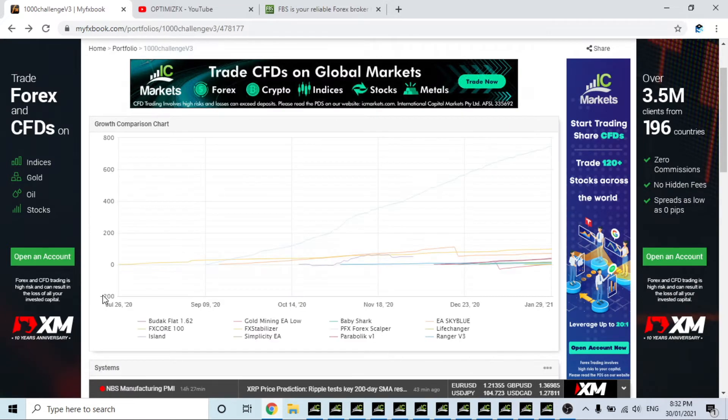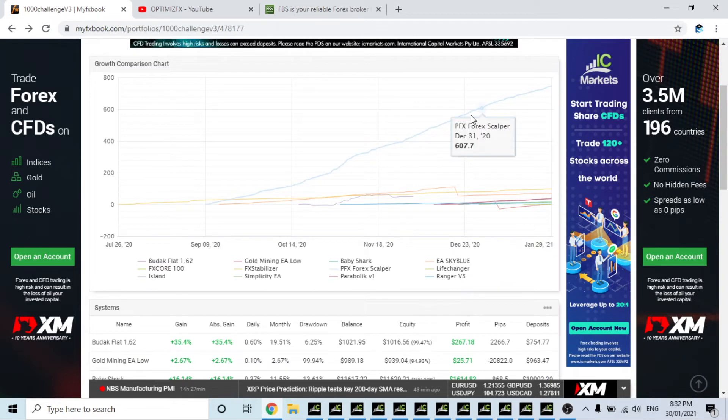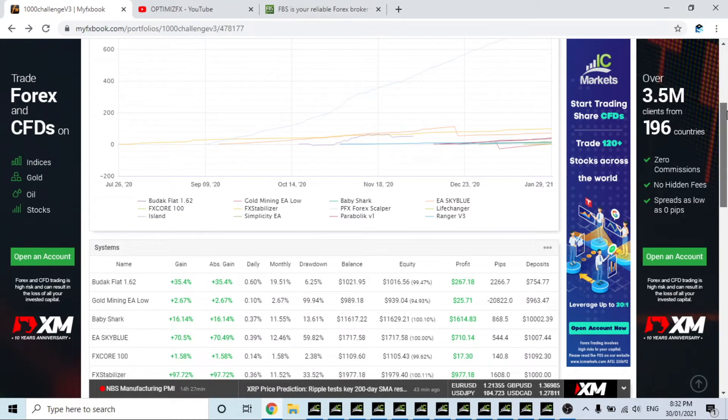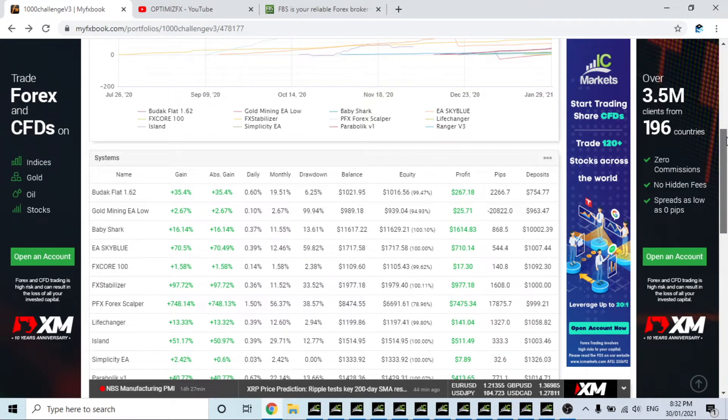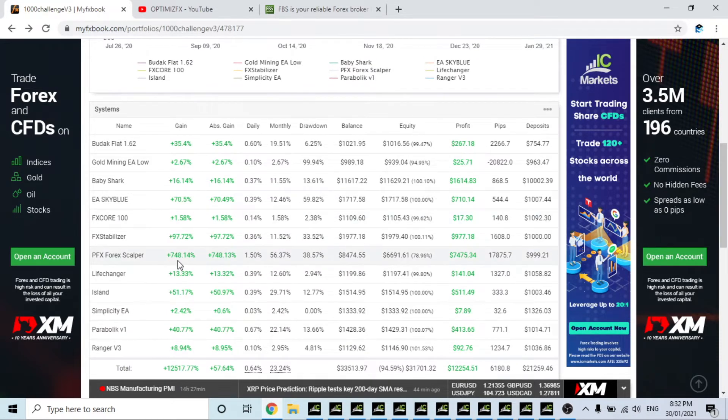A lot of people have asked me about PFX, and for good reason — it is currently the most outstanding robot in this portfolio. It uses a grid/martingale strategy and you can turn it up or down based on the time frame, just like FX Core. But this is running a lot more pairs than FX Core, which is probably why it is winning. PFX has made 748% since it started, a max drawdown of 38.57%, and a profit of $7,475, which is absolutely insane.